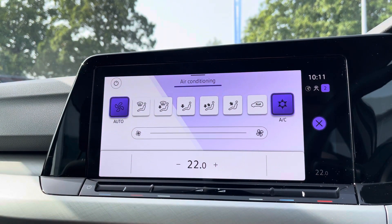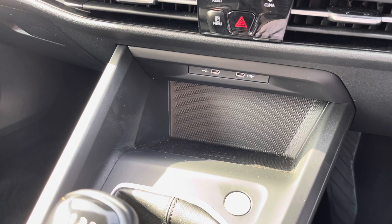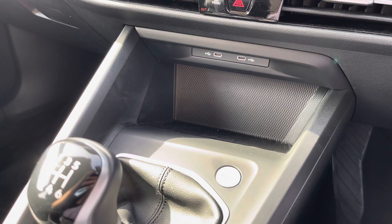You've got front and rear parking sensors to help with parking and air conditioning as well. A little further down the cabin you've got a couple more USB ports, as well as wireless phone charging and keyless start.